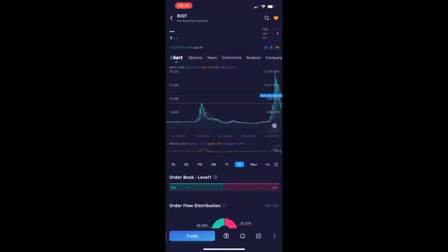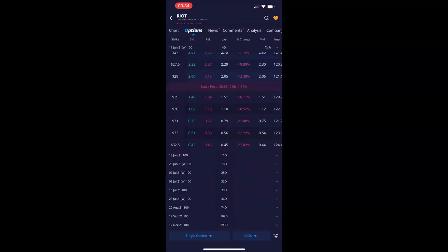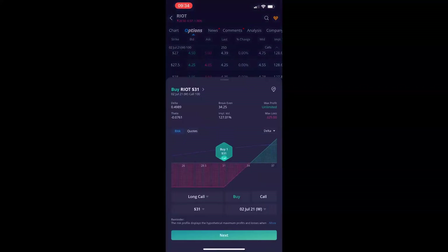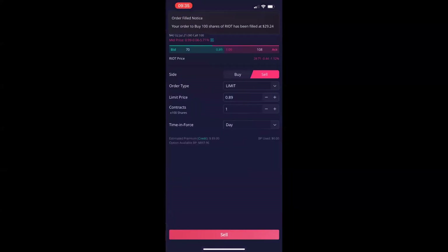Think of the bigger picture — would you ruin a car deal for $10,000 because of an additional $40? No way. If you really want that car, you're going to pay the $40. Same principles apply here. Let the other side think they're getting the best deal — at the end of the day, they're probably going to expire worthless, and I have an 80% chance of success.